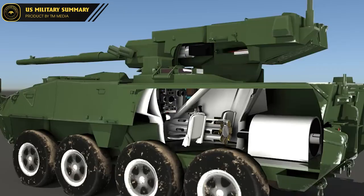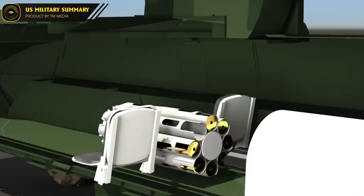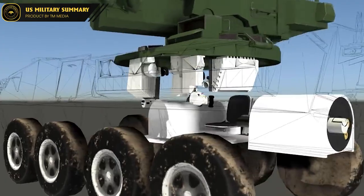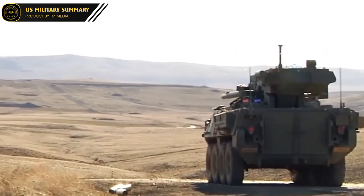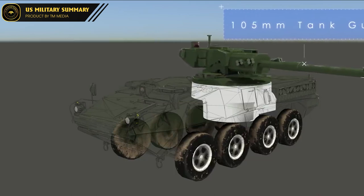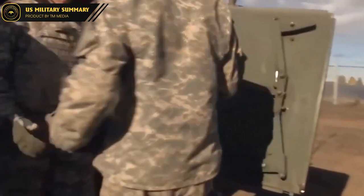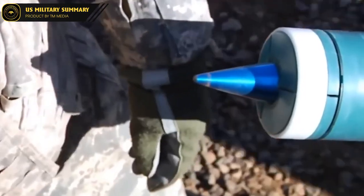The M1128 Mobile Gun System is a product of General Dynamics Land Systems, and was first introduced to the United States military in 2002. It was designed as a fast and mobile armored vehicle that could provide artillery support to infantry units in the field. The M1128 is based on the Stryker armored vehicle platform, which provides a high level of mobility and versatility. Its primary weapon is a 105mm cannon, capable of engaging a wide range of targets from enemy vehicles to structures. The M1128 has been deployed in various conflicts, including Operation Iraqi Freedom and Operation Enduring Freedom, and has proven effective in urban and rural environments.